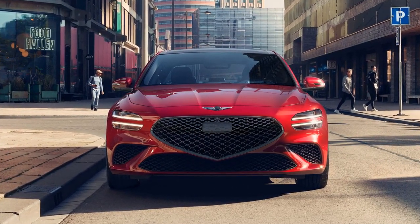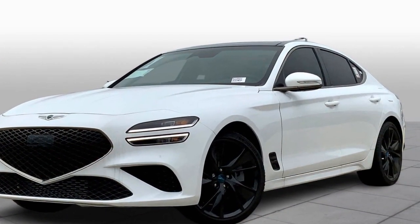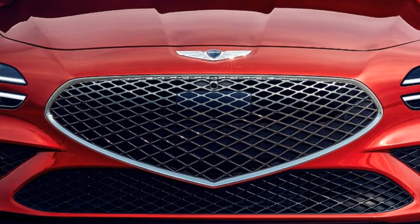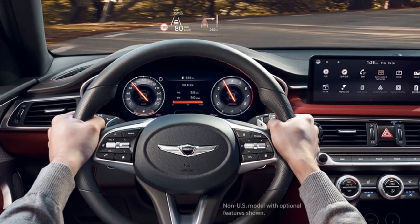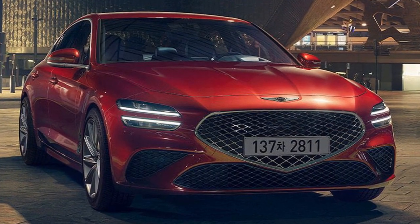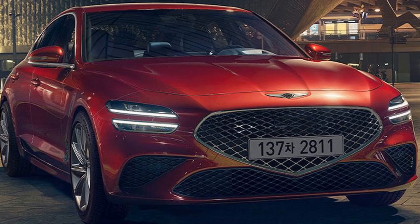3. Construction and materials — Genesis vehicles, including the G70, are known for their solid build quality and the use of high-quality materials, contributing to the overall safety and structural integrity of the vehicle. 4. Driver attention warning — the G70 features a driver attention warning system that monitors the driver's behavior and alerts them if it detects signs of drowsiness or inattention, adding an extra layer of safety especially on long drives.